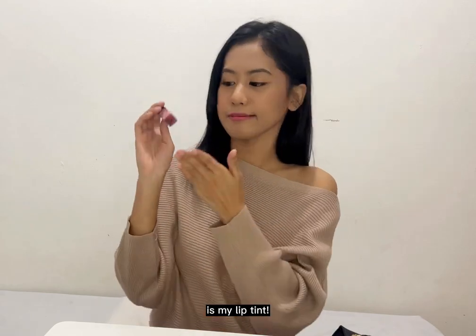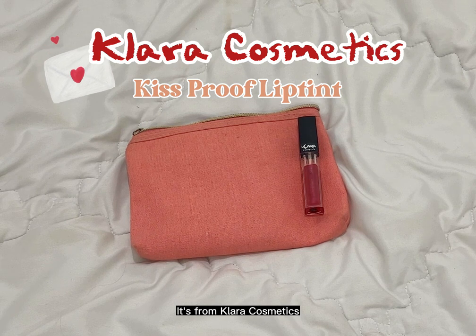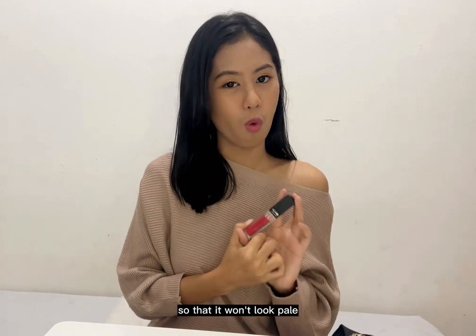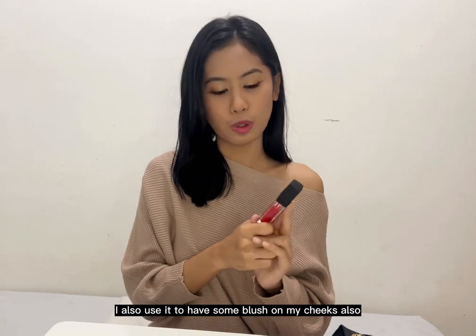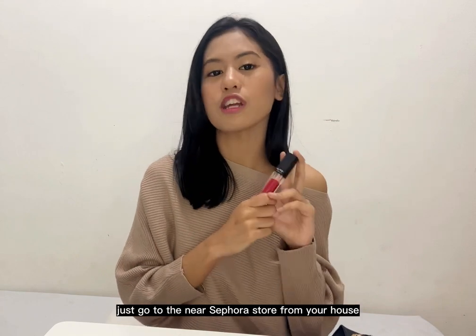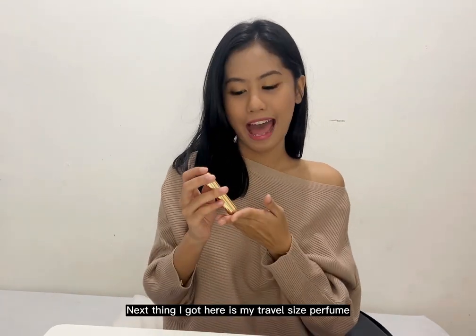The second item from my makeup pouch is my lip tint. I bought it for 300k rupiah — it's from Clara Cosmetics and I got it from Sephora. I use this lip tint to retouch my lips so they won't look pale, and I also use it as blush on my cheeks. It's really good, so if you want to try it, check out the Sephora store near you.